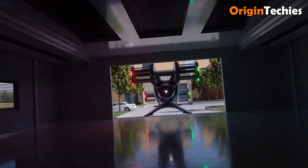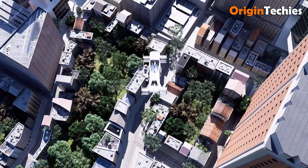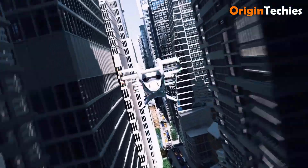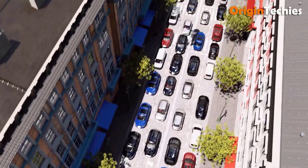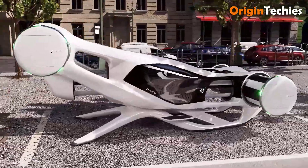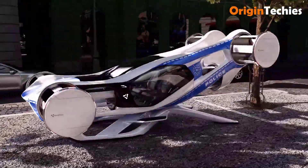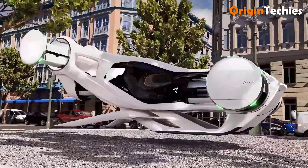The aircraft boasts a 35-foot wingspan, a 24-foot length, and a 4,000-pound weight, constructed with a carbon fiber composite fuselage and a high main gull wing. The CruiseUp ensures durability and efficiency, with large windows providing spectacular views, while tricycle wheeled retractable landing gear enhances landing stability. It is ideal for efficient and scenic urban travel.